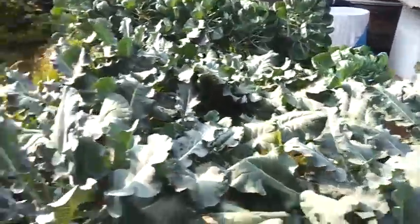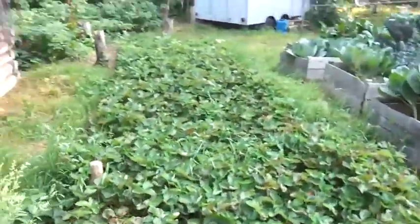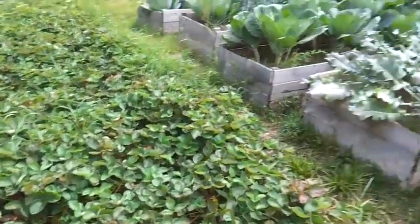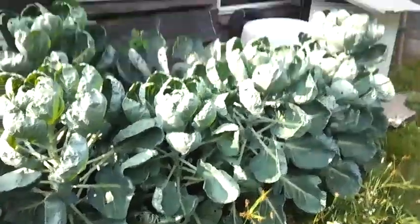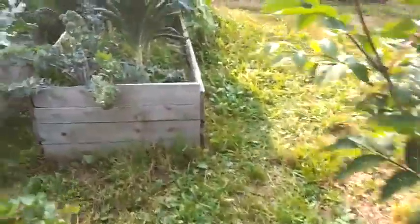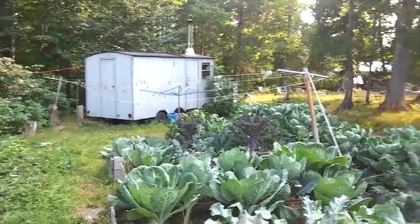Strawberries have been a bumper crop year — I harvested about five gallons, put them in the freezer, and ate as many as I wanted for about three weeks. We've also got more Brussels sprouts, kale, broccoli, collards, and more cabbages down there.